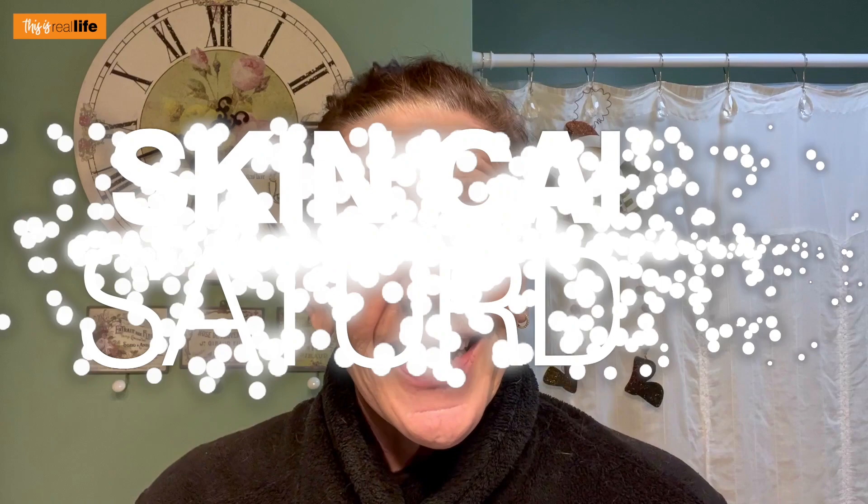Hello everyone and welcome back to This Is Real Life. I'm your host Sheri, and on today's Skincare Saturday video we're not doing anything with the face.